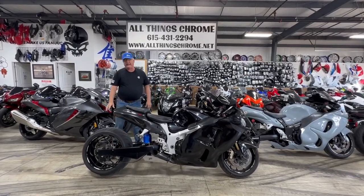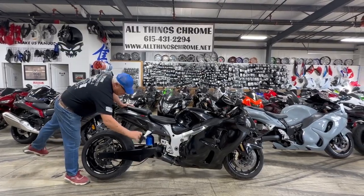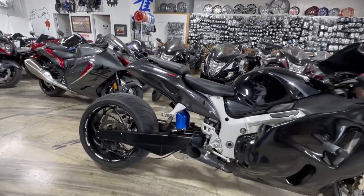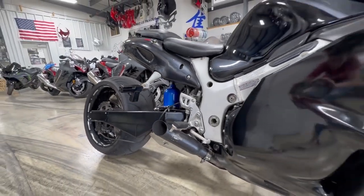It's got a 300 fat tire kit on it, got voodoo exhaust, got pistol pegs — baby, you can shoot somebody with them bad boys. It's got stepped underbracing on the 300, got a belly wing, got nitrous. Shout out to voodoo — got some bad boy voodoo pipes on it, frame sliders.